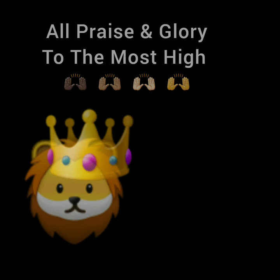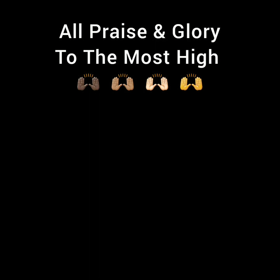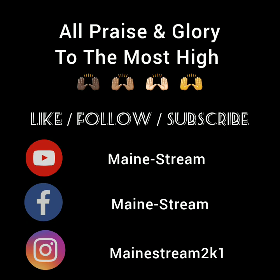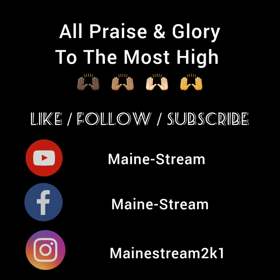All praises and glory to our most high God by way of Yahshua, Yeshua, Jesus Christ. If you enjoyed this video, please like and share and subscribe. Shout out to brother Darby on Negroland, as well as Jacob's Ladder and Citizens of God's Kingdom.